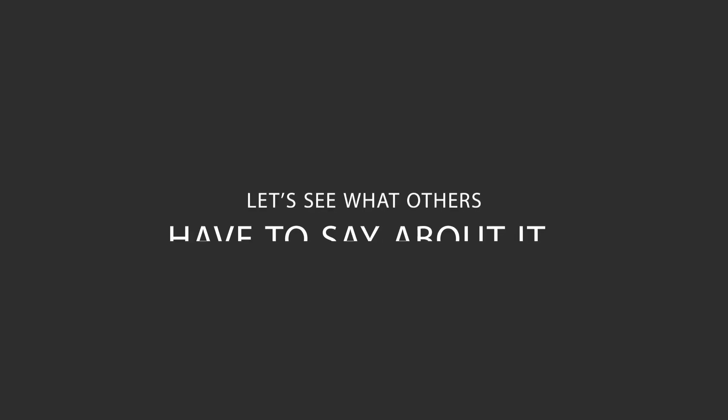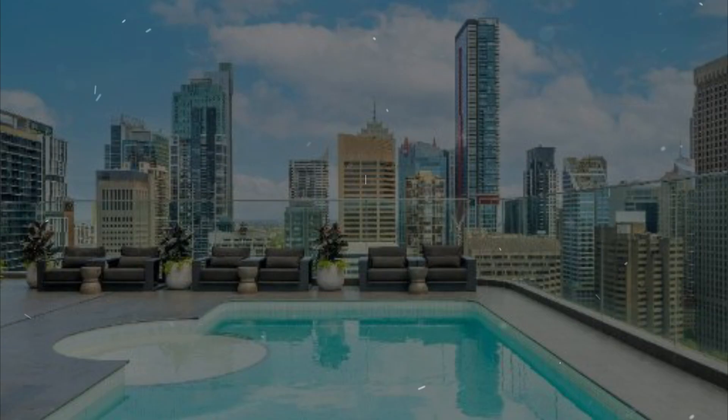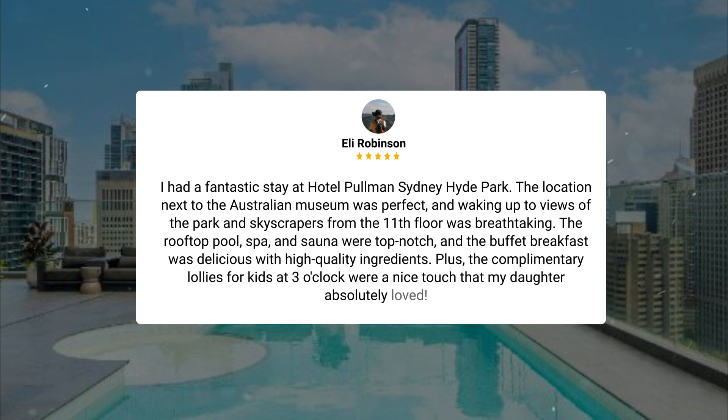Here's what other travelers have to say about this hotel. I had a fantastic stay at Hotel Pullman Sydney Hyde Park. The location next to the Australian Museum was perfect, and waking up to views of the park and skyscrapers from the 11th floor was breathtaking. The rooftop pool, spa, and sauna were top-notch, and the buffet breakfast was delicious with high-quality ingredients. Plus, the complimentary lollies for kids at 3 o'clock were a nice touch that my daughter absolutely loved.